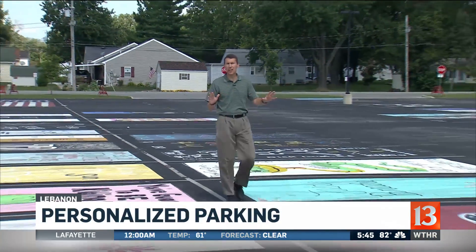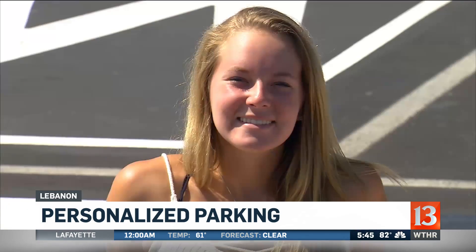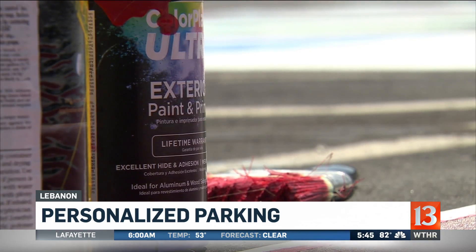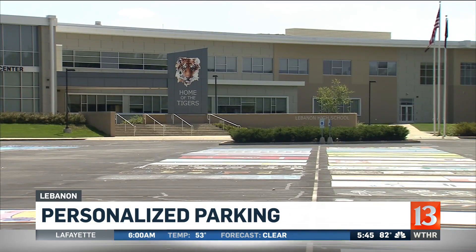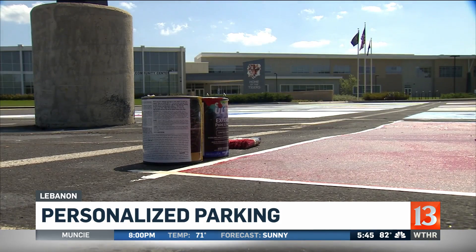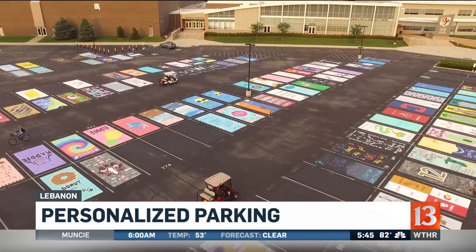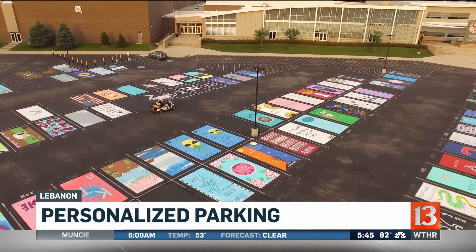School starts tomorrow at Lebanon High School, but one project has already been completed: the students' personalized parking spots. Juniors and seniors can paint their own parking spot for $20, which benefits the National Honor Society. The artistry and personal expression brushed between the white lines on blacktop is impressive. They spend so much time at school, so you really have to be intentional to find ways for kids to make a connection with their school. While this seems like it's just painting a parking spot, it really becomes personal, and the kids genuinely enjoy it.